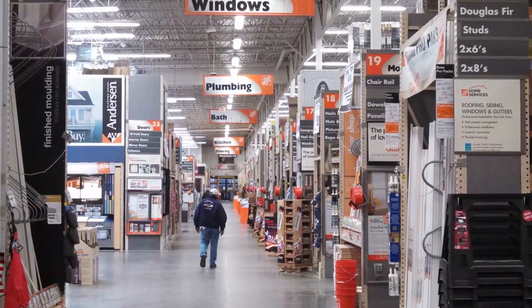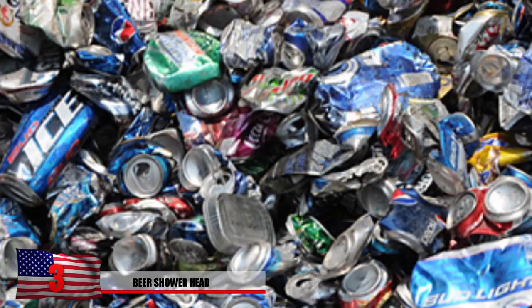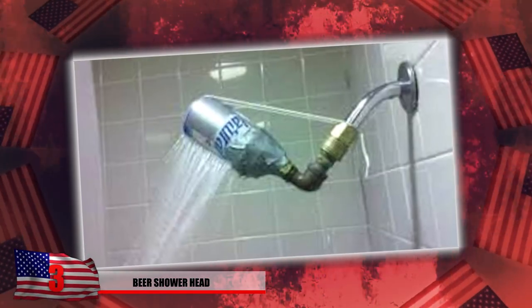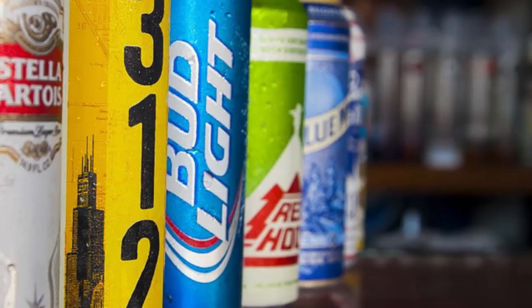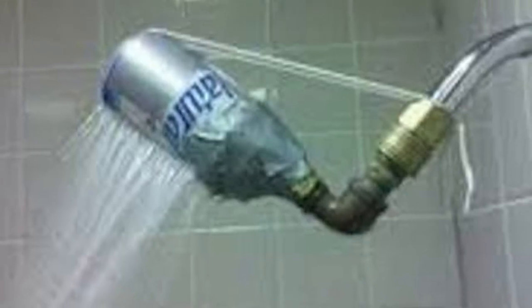Number 3: Beer Showerhead. Who needs to go to Home Depot and buy a new showerhead when you've got yourself plenty of beer cans to poke holes in and put some duct tape on there? This is a do-it-yourself job a redneck must have come up with. But hey, if it's effective, why not just roll with it? Are you really bringing European models back to your shower? Probably not. And if you are, you should consider replacing this ASAP.